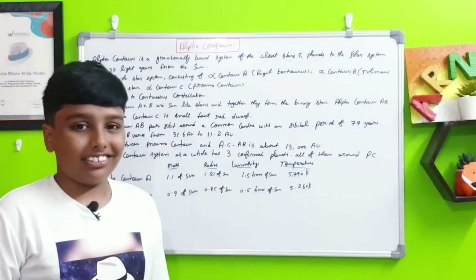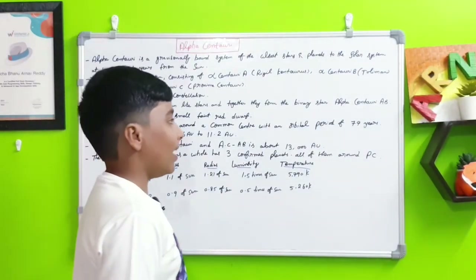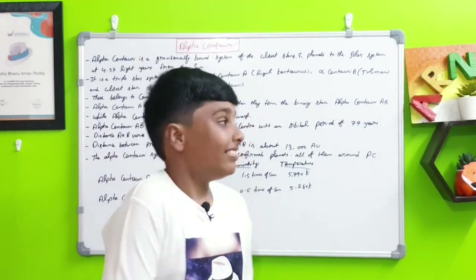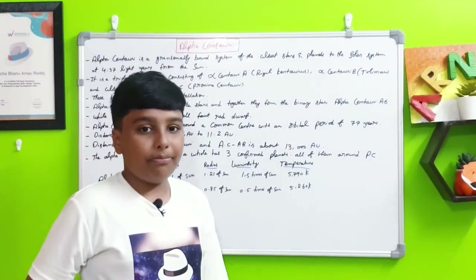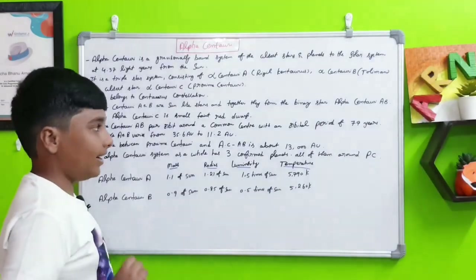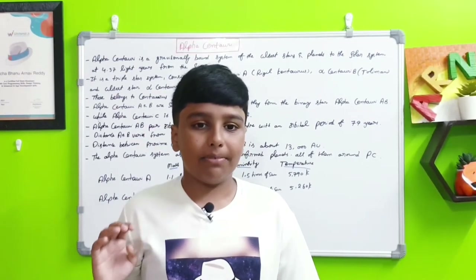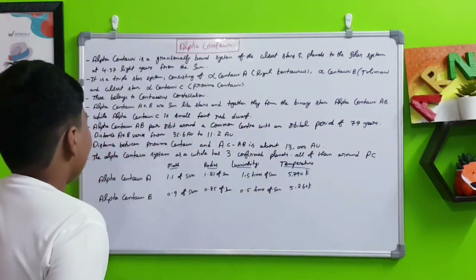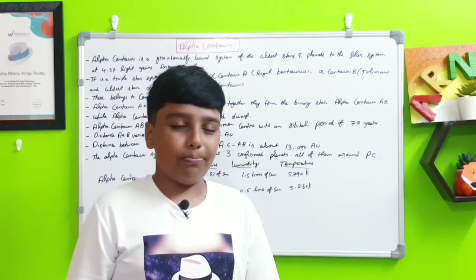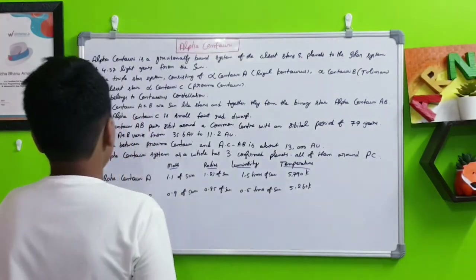There are many Centauri stars — you can search 'stars in the Centauri constellation' in Google. Alpha Centauri A and B are Sun-like stars that together form the binary star Alpha Centauri AB. With Proxima Centauri included, the full Alpha Centauri system is assembled. Alpha Centauri A is slightly bigger than the Sun and B is slightly smaller, while Alpha Centauri C (Proxima Centauri) is a very small red dwarf — only a bit bigger than Jupiter.